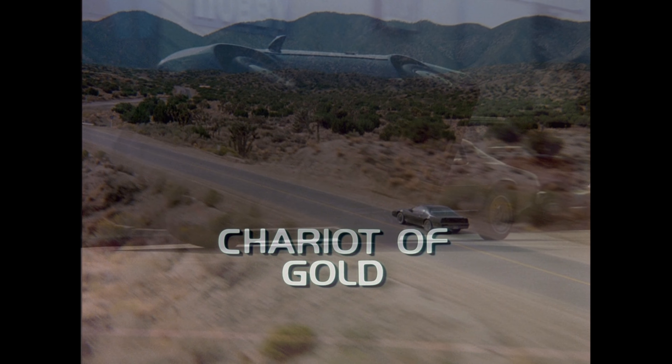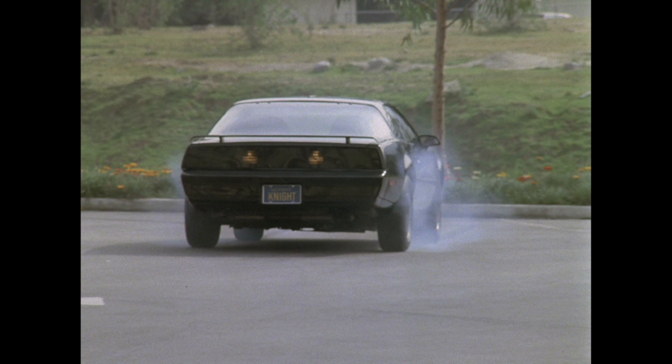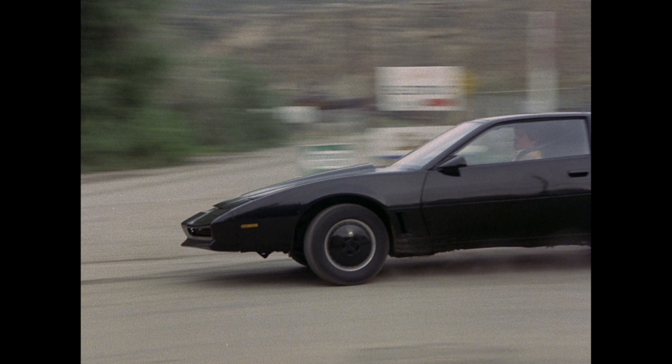We know it was an '82 and not an '83 like all the train wreck cars, thanks to some behind-the-scenes photos showing a 1982-only non-overdrive shifter plate, as well as the 1982-only emergency brake handle. We know it was a Trans Am or a Firebird SE and not a base Firebird because of the dual resonator exhaust we can see on the car in the episodes it's in — the base Firebird is the only car you couldn't get that exhaust with. It also has the rear stone guards, which we're assuming were factory. So we're calling this car a true 1982 TA from the factory.